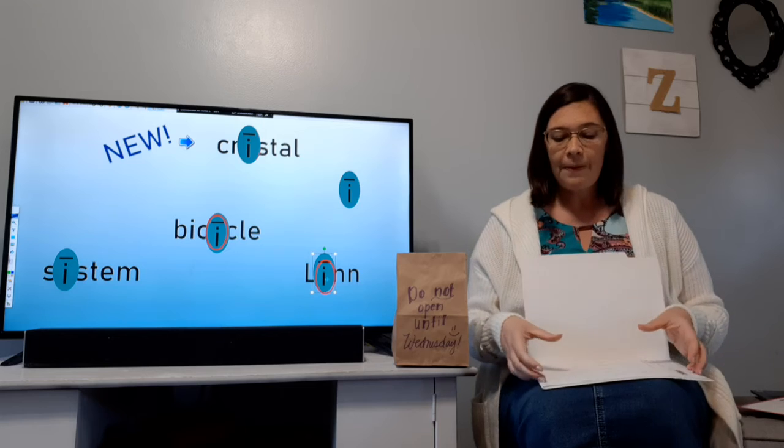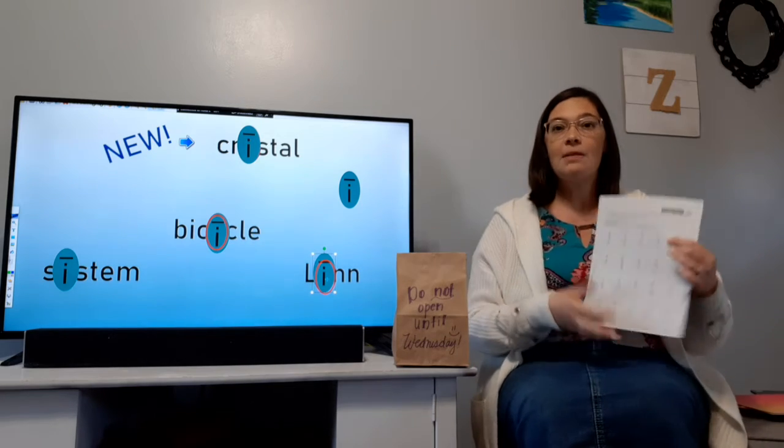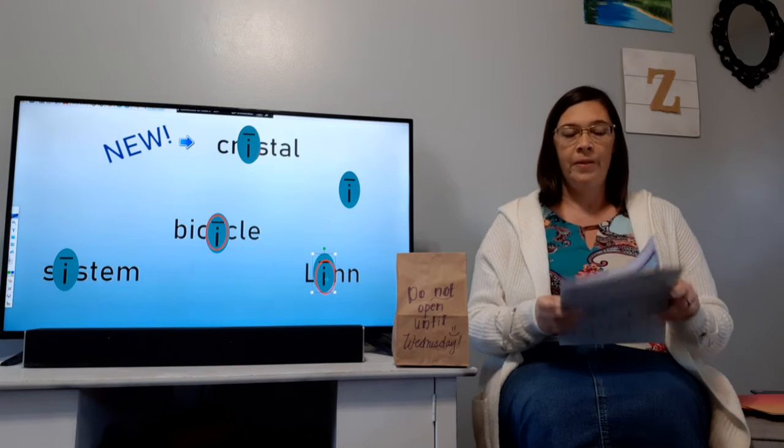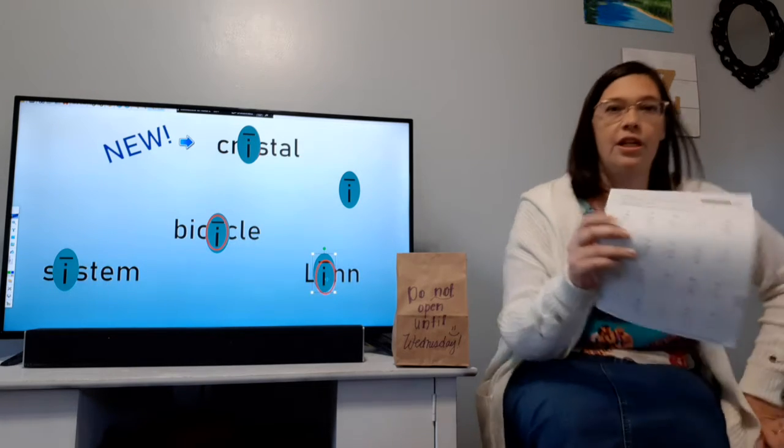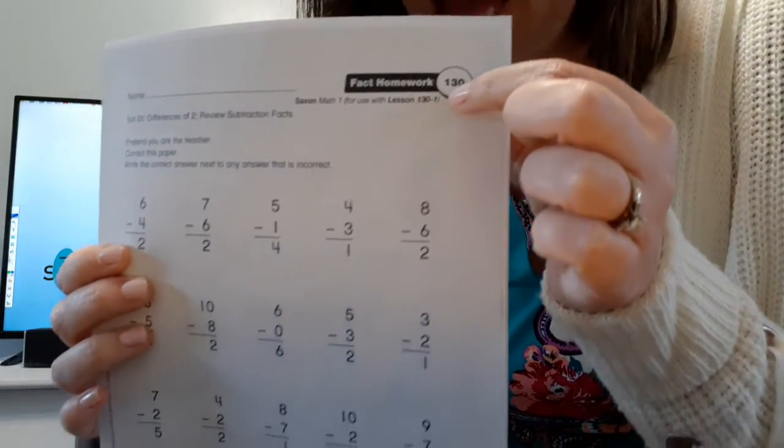I'm going to go ahead and explain your worksheets — I'm not going to give you a separate video for it today. You do not have that many. We already talked about your Bible worksheet. For math today, you're going to do this fact homework sheet. That's the only one you have to do.